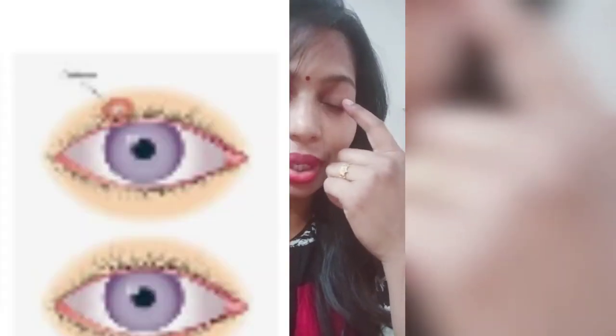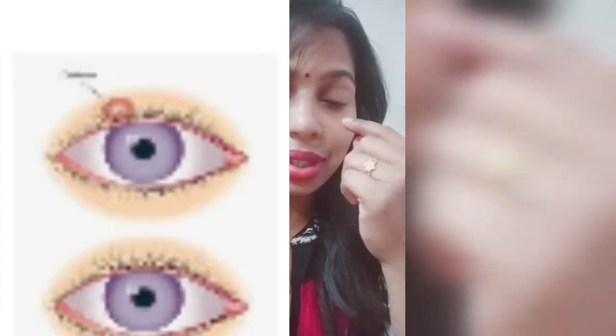Internal hordeolum is under the tarsal — it is red and painful. These are two types of hordeolum: external and internal. Due to many reasons, the eyes have little glands which are a drainage system. If these glands are closed, then hordeolum is produced, or if there is an infection, then hordeolum is produced.